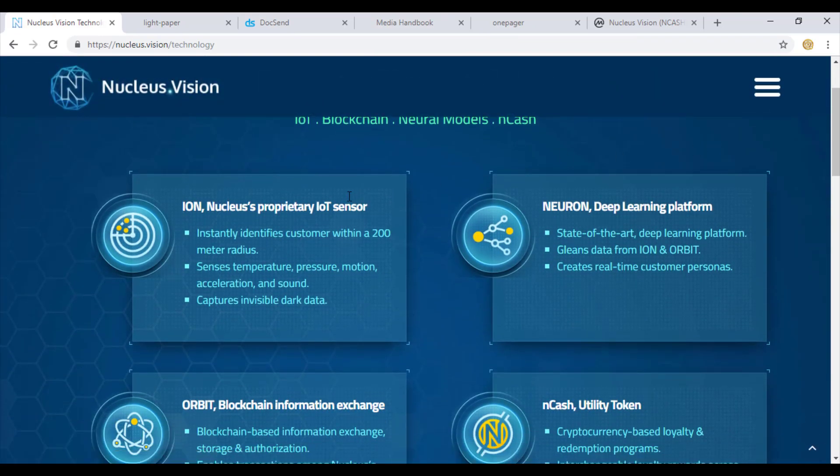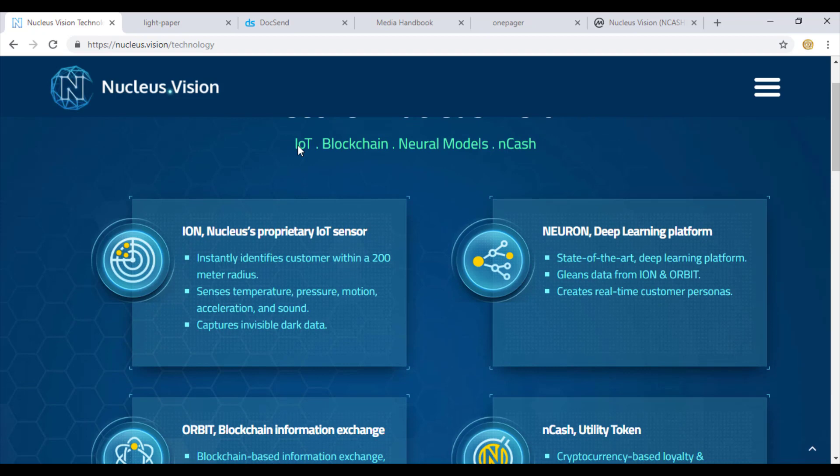Nucleus Vision is a mixture of IoT (Internet of Things), blockchain, neural models, and the NCASH token. Speaking of the ion and nucleus proprietary IoT sensors, these sensors are available and can work within a distance of 200 meter radius. These sensors can sense temperature, pressure, motion, acceleration, and sound. This is something huge and an advancement in the big data revolution.